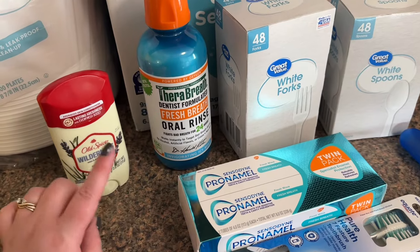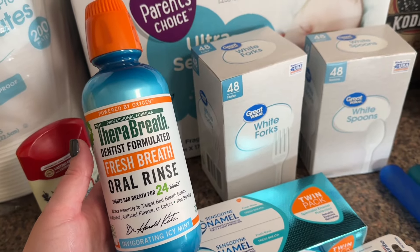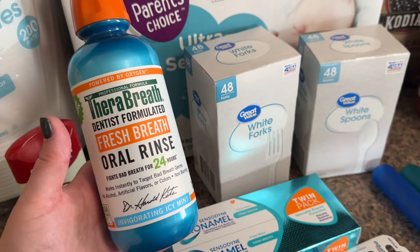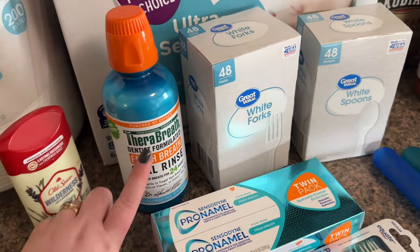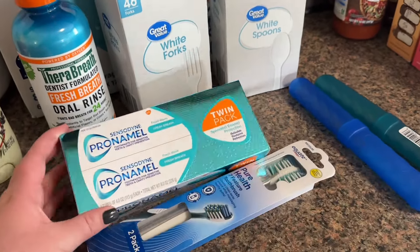This is my favorite mouthwash — the invigorating icy mint. There are a few different colors and reasons for each mouthwash, but this is the one that actually tastes like mint; some of the others don't. Along with the paper plates I got some forks and spoons.